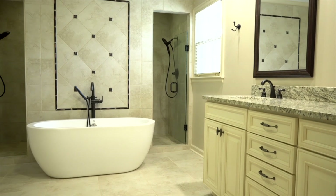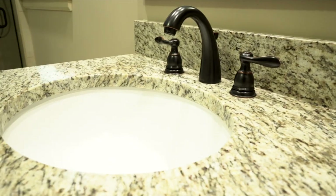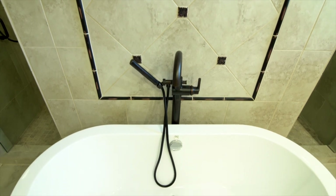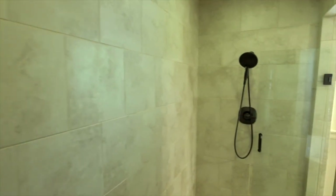This might just be my favorite part of the whole house — two huge walk-in closets, new vanity, new mirrors, new fixtures, new tub, and this amazing walk-through shower.